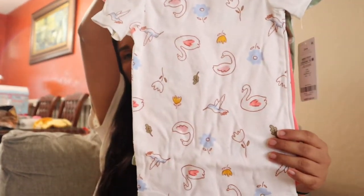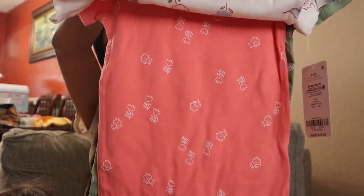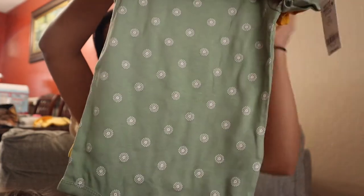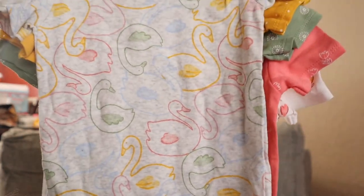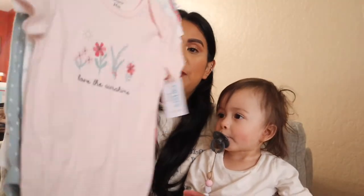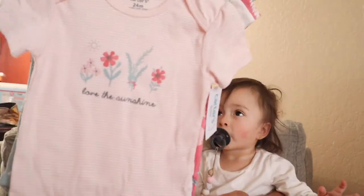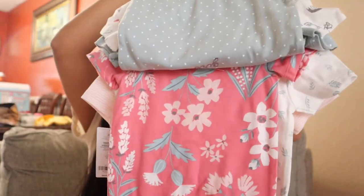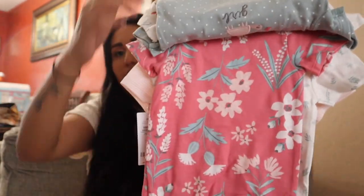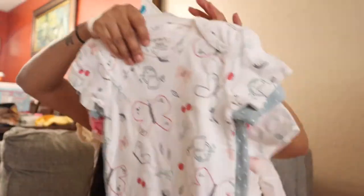We also picked her up some onesies — these guys have little swans on them. Each little onesie pack has like its little theme going on. Then we also picked up some onesies in 24 months. This one says 'love the sunshine,' this one has butterflies on it, then there's just a basic blue one, a pretty little floral one, and a white one. Just a little onesie pack, also in 24 months.